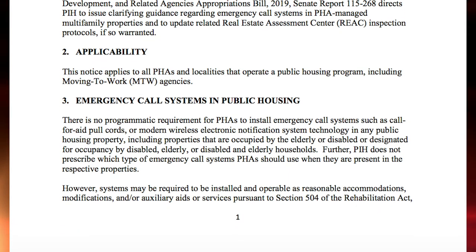There is no longer a program requirement to install emergency call systems, such as the pull cord system, the light-up buzzer, or even the modern wireless electronic notification system for the elderly. These systems are mostly used in elderly properties unless there is a reasonable accommodation or modification request.